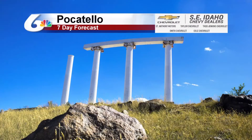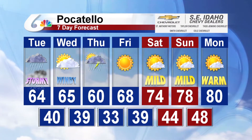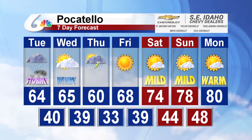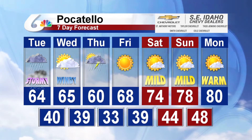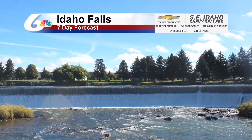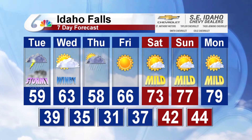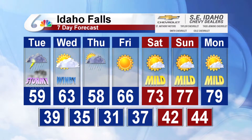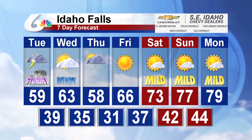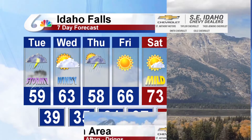Your Southeast Idaho Chevy dealers seven-day forecast: a stormy Tuesday ahead, definitely by this afternoon. On Wednesday, partly sunny with windy conditions likely and a high temperature of 65 degrees. Chance of more showers and thunderstorms on Thursday. The weekend, though, is looking really nice across Idaho Falls once we get past Tuesday and Thursday — Friday, Saturday, Sunday temperatures rising back into the 70s. Great to see it.